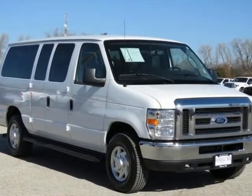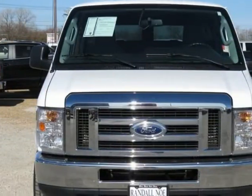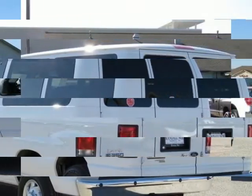Certified pre-owned, covered under manufacturer powertrain warranty for up to 100K miles, with rear DVD. E350 STXLT, 5.4-liter 8-cylinder EFI flex fuel, 4-speed automatic with overdrive, rear-wheel drive.